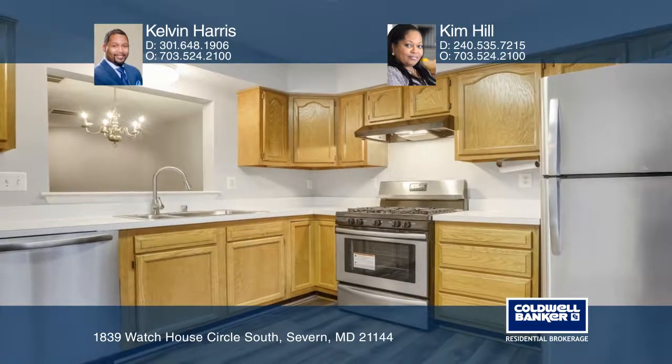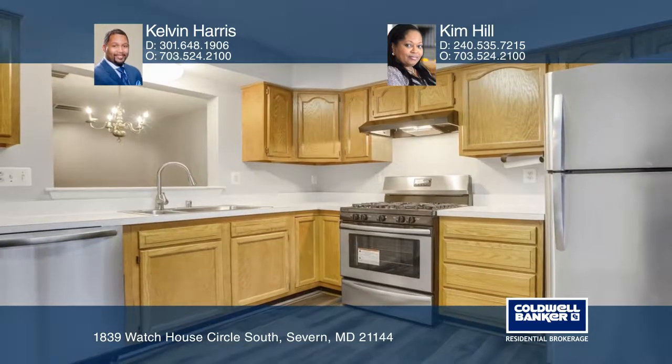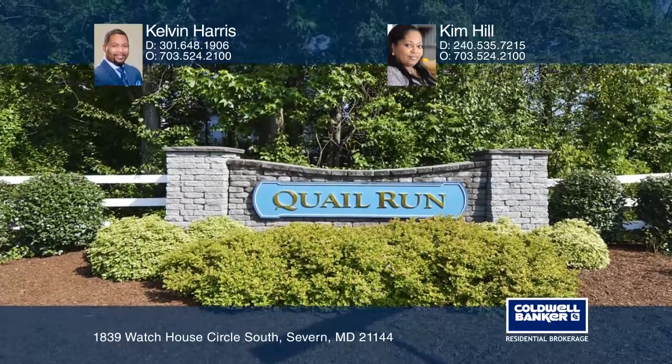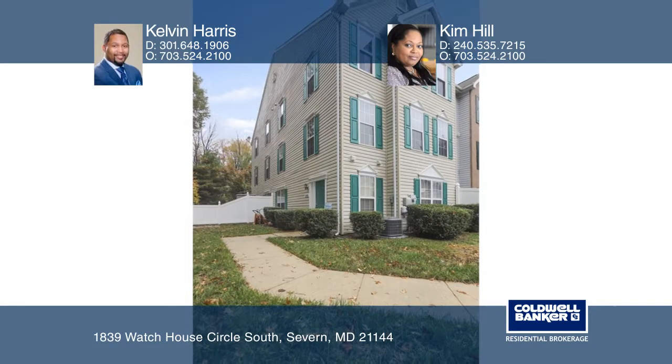features a gas fireplace. It's conveniently located with easy access to parks. This home is ready for buyers — see it today with Kelvin Harris and Kim Hill.